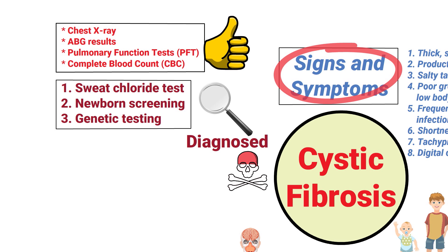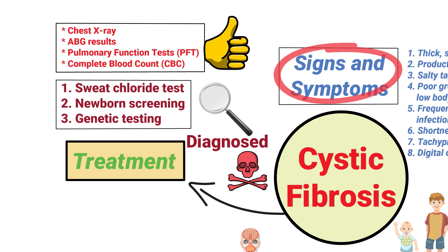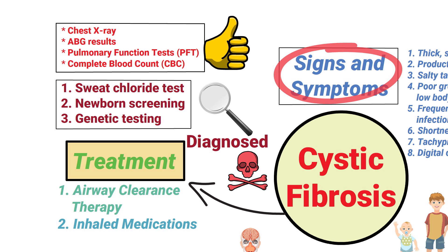Because the severity of cystic fibrosis differs from person to person, treatment modalities may vary as well. However, in general, the patient will most likely require airway clearance therapy and certain types of inhaled medications.